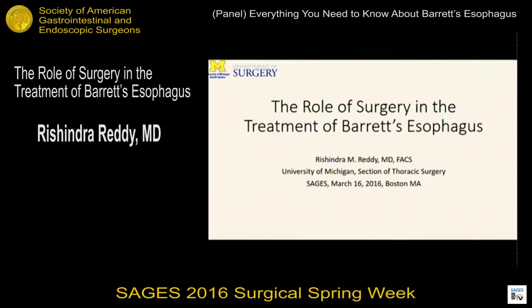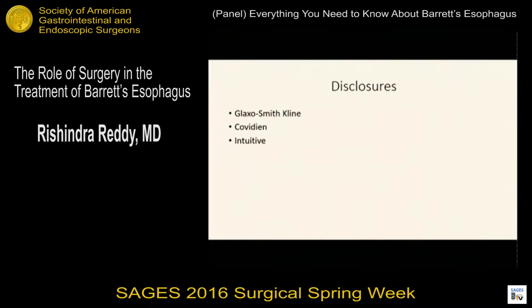Thank you, Daniela, for inviting me to participate. Thank you to SAGES for the opportunity to talk. I'm going to have much less data in my slides, and thank you for the intro. I think that the role of surgery is changing, and obviously we had some great talks today that are going to help clarify how I treat and how more practice treats Barrett's.